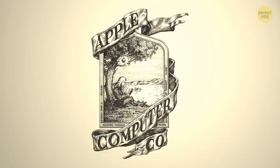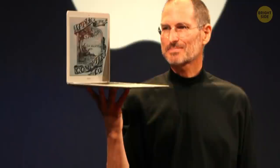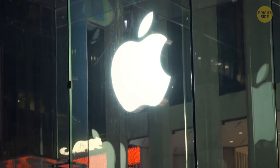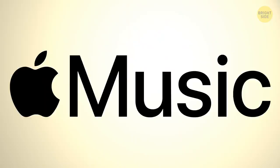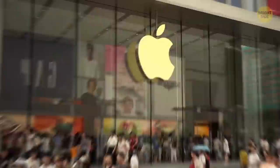The first Apple logo, designed in 1976, featured Sir Isaac Newton sitting under a tree with an apple about to fall on his head. It seemed too complex, so Steve Jobs wanted it replaced. Designer Rob Yanov made the apple we know today, adding a bite so no one would confuse it with a cherry, peach, or any other round fruit with a stem — inadvertently adding a pun, since 'bite' sounds very much like the computer term 'byte.'